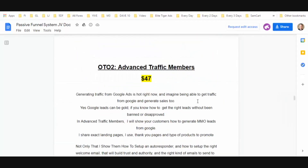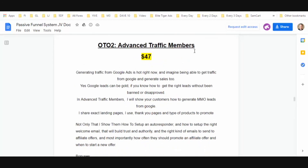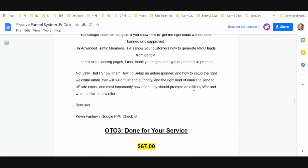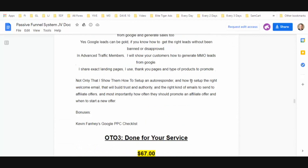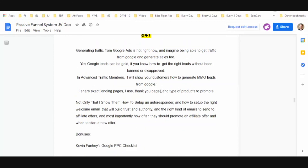OTO two is Advanced Traffic at $47. Generating traffic from Google Ads is hot right now, and he's going to teach you how to get traffic from Google and generate sales while you're at it. If you want to see all the other stuff that comes with this OTO, you can go ahead and pause the video.